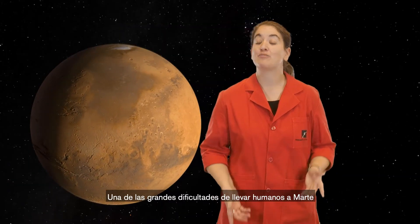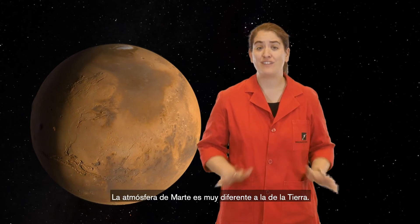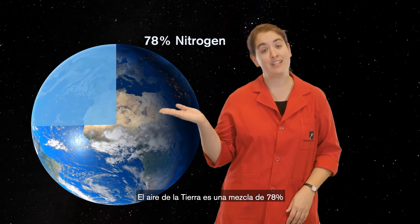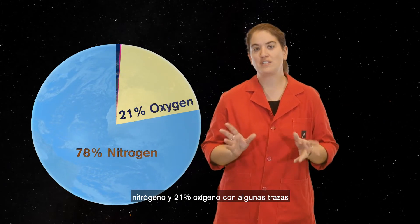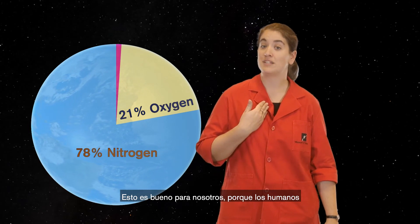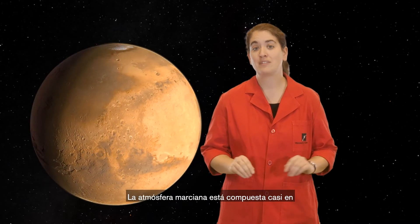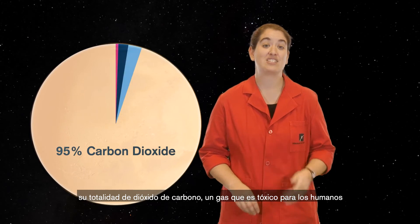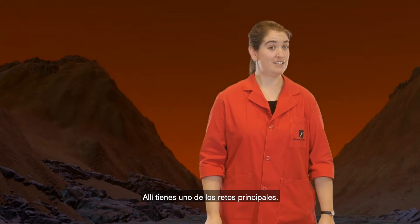One of the big difficulties of putting people on Mars is its atmosphere. Mars' atmosphere is very different from Earth's. Earth's air is largely a mix of about 78% nitrogen and 21% oxygen, with a few traces of some other gases thrown in. This is good for us, of course, because humans have evolved to breathe oxygen. The Martian atmosphere is almost entirely made up of carbon dioxide, a gas that is toxic for humans to breathe. So there's one major challenge right there.